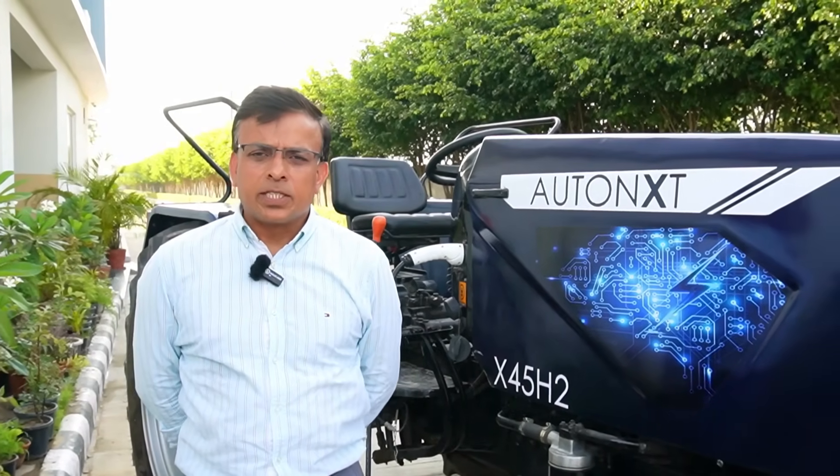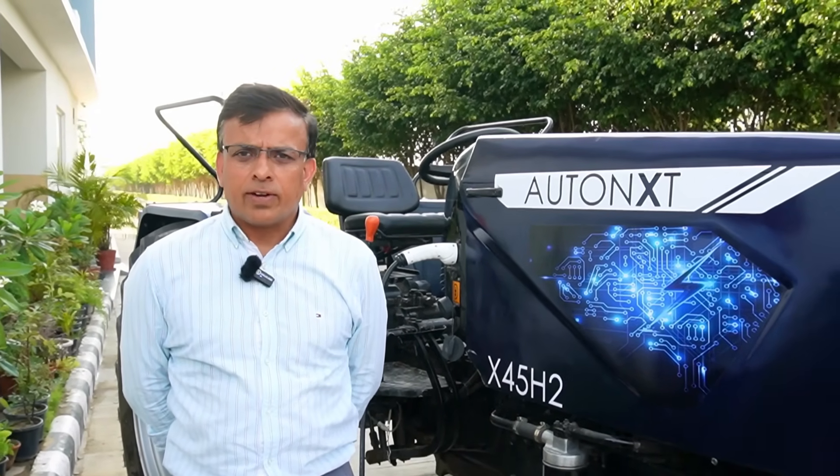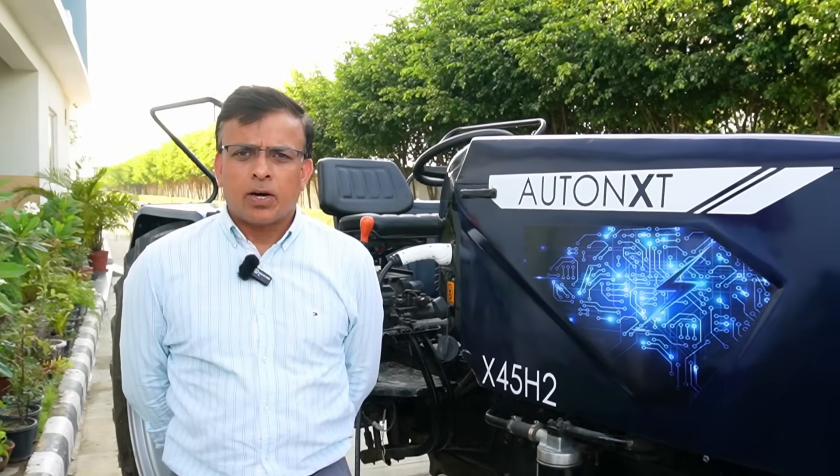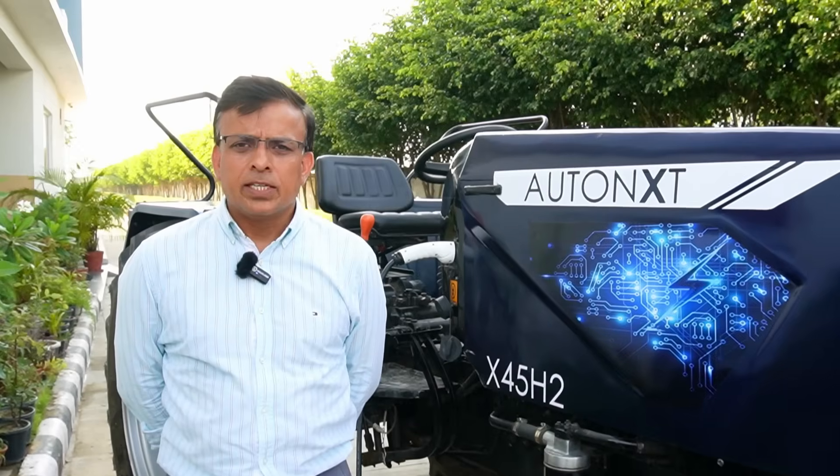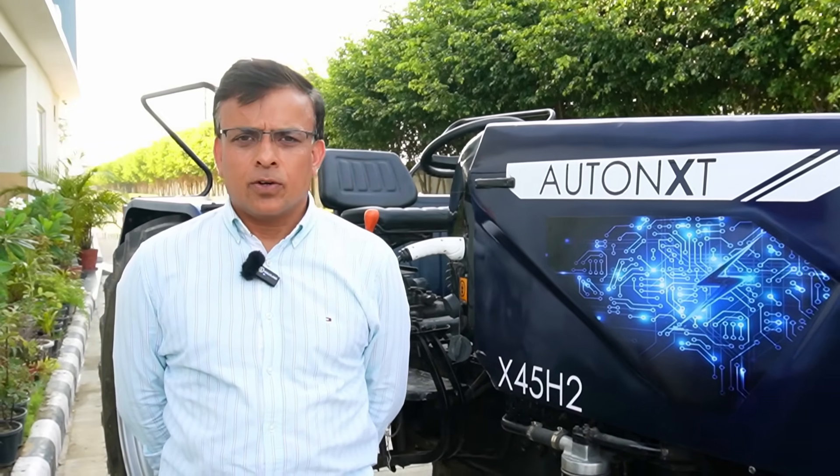The cost of the tractor without subsidy is 14.5 lakhs for the 45 HP, about a little over 11 lakhs depending on the state for the 35 HP, and 7 lakhs for the 20 HP.